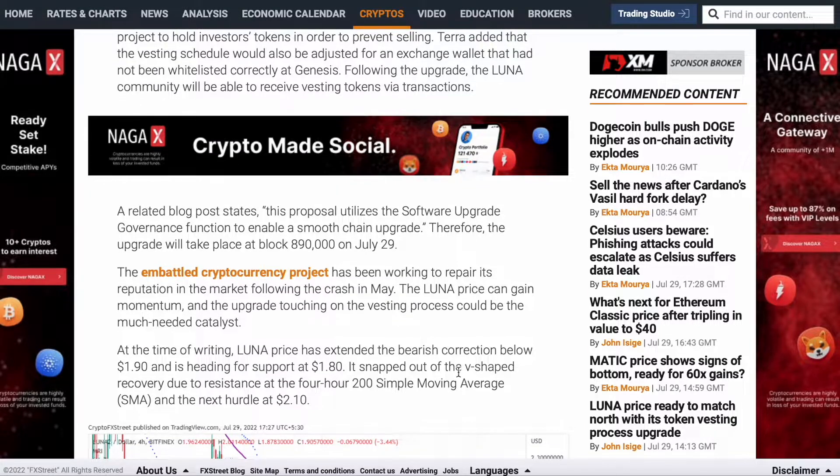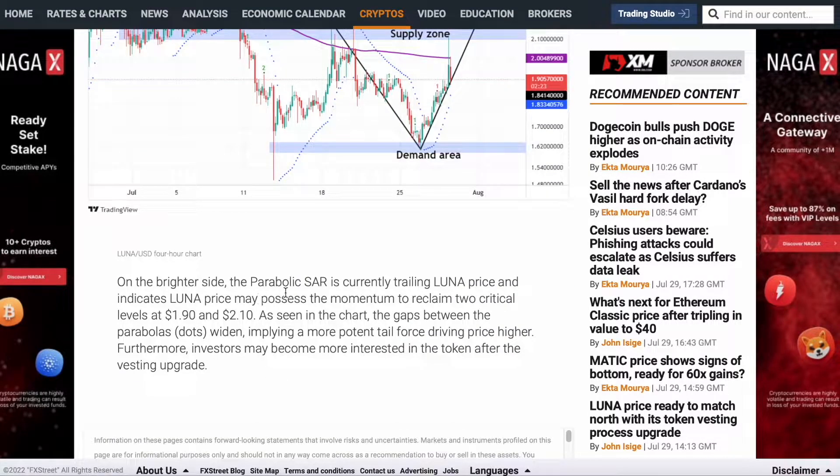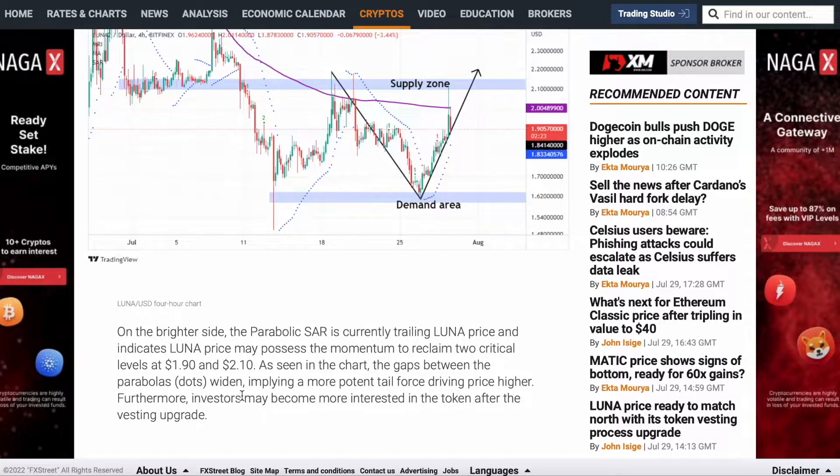The V-shaped recovery is not out, due to resistance at the 4-hour 200 SMA and the next hurdle at $2.10. On the brighter side, the Parabolic SAR is currently indicating Luna price may reclaim two critical levels at $1.90 and $2.10. Looking at the chart, the gaps between the parabolas imply a more potent tail force driving price higher. More investors may become more interested in the token after the vesting upgrade.